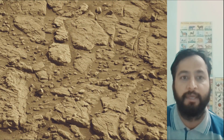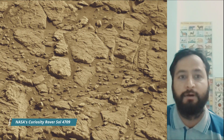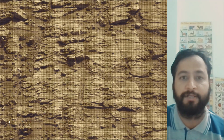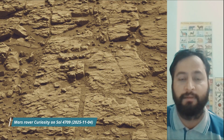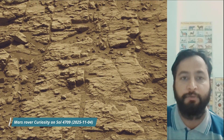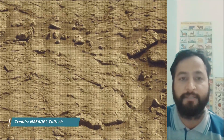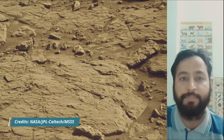Curiosity rover captured most of these images on 4th November 2025, the 4709th Martian Day or Sol of the Curiosity rover mission on Mars. These images were captured using its Mastcam, HazCam, and NavCam. These cameras are located high on the Curiosity rover and also help in driving.